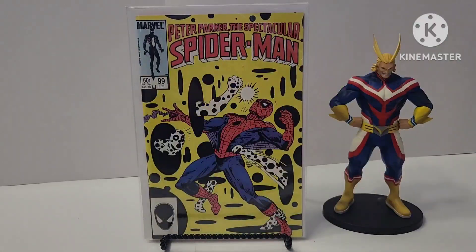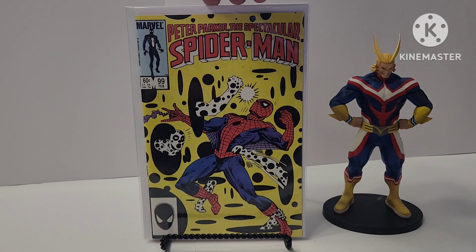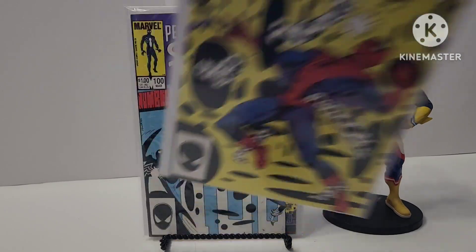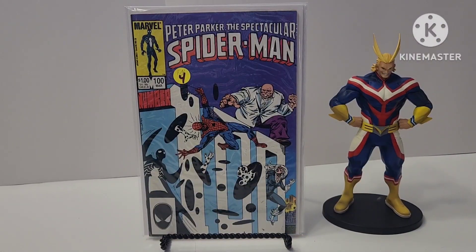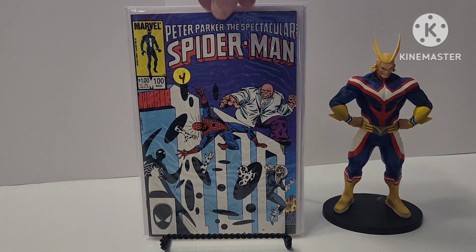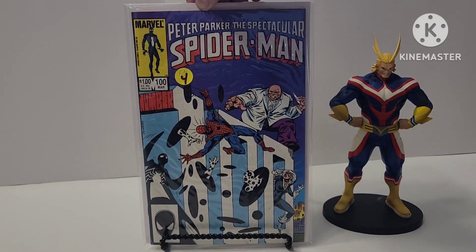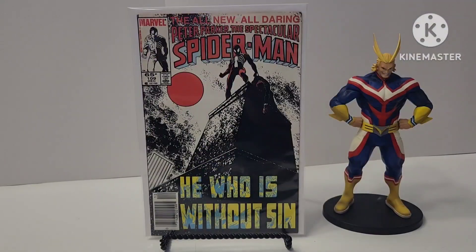Awesome Al Milgram cover. Spot cover — I think it's first cover appearance — of Spectacular Spider-Man 99. And then this one is number 100, which I already have, this is the second copy. Al Milgram cover, awesome. Black suit appearance and Spot. And then 109.